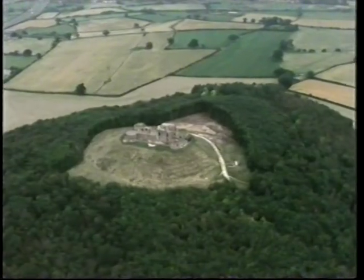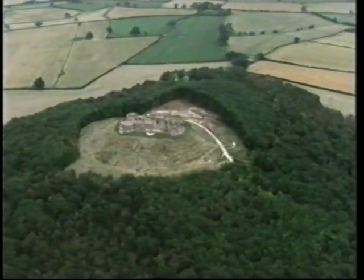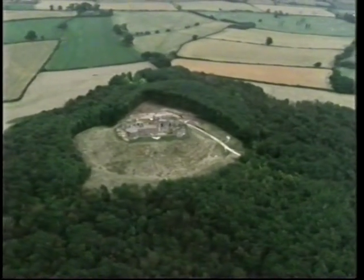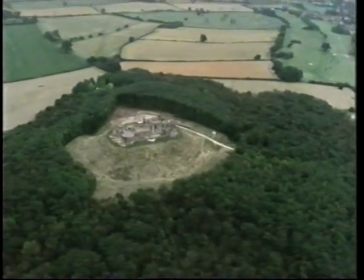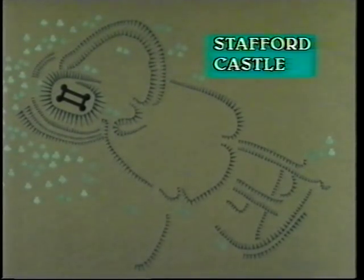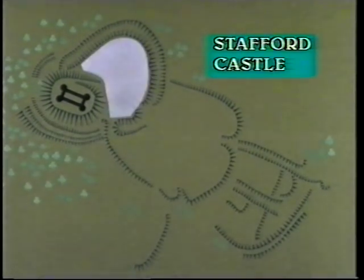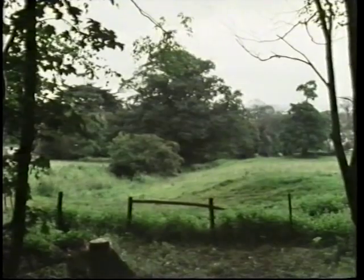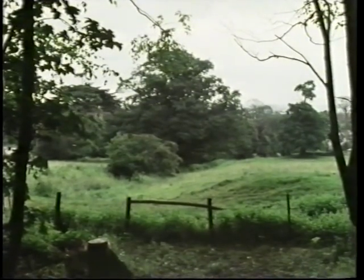All together, though much was hidden by woodland ten years ago, there were twenty acres to dig. Where do you start? Phil Barker chose three sites: the keep at the top of the hill; the bailey, the courtyard where many of the service industries would have been; and three hundred yards away, the site of what Barker hoped might be a castle village, though to the untrained eye, it was then, as now, just a field with humps and hollows.